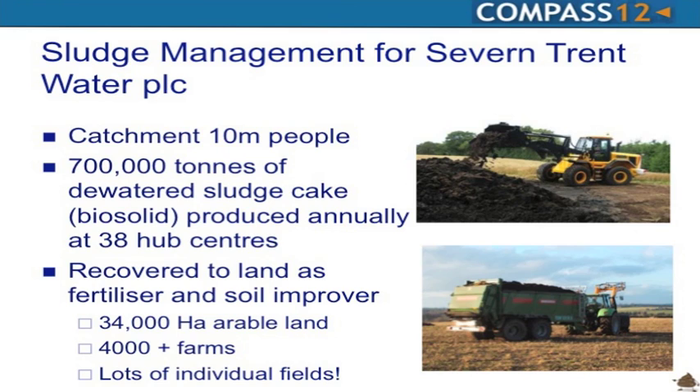They produce 700,000 tonnes of this product annually from 38 large production centres, and that's all recovered to land as a fertiliser and soil improver. There are 34,000 hectares of arable land required in terms of the fertiliser value of this product, across 4,000 farms and a significant number of individual fields.